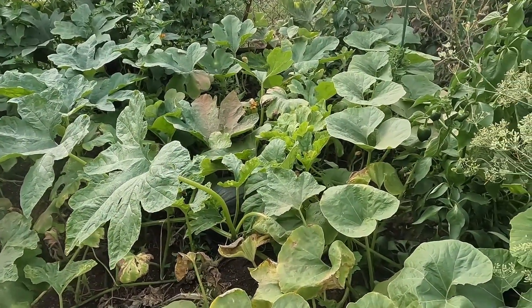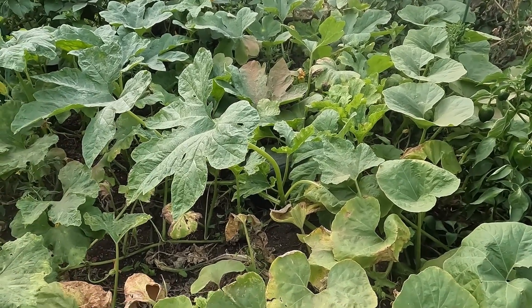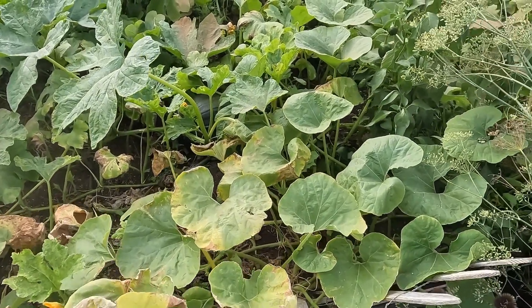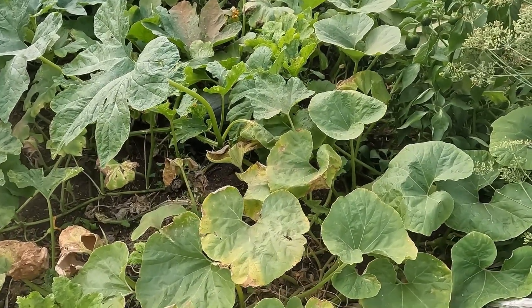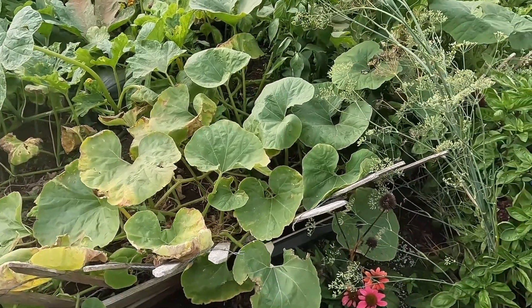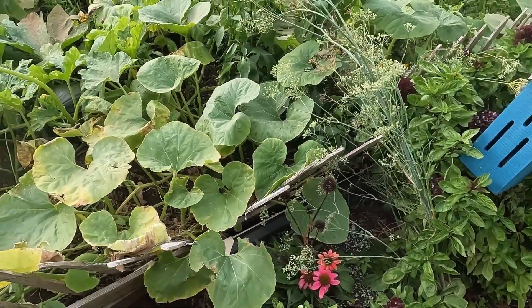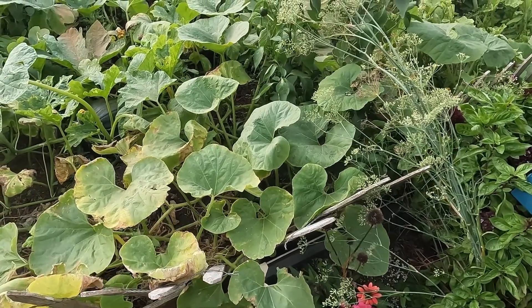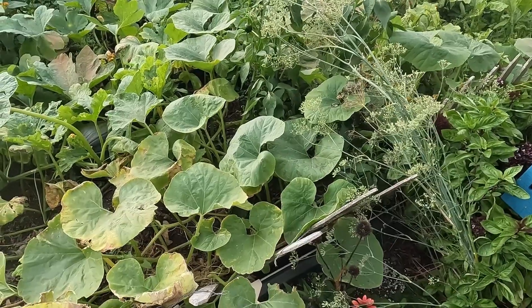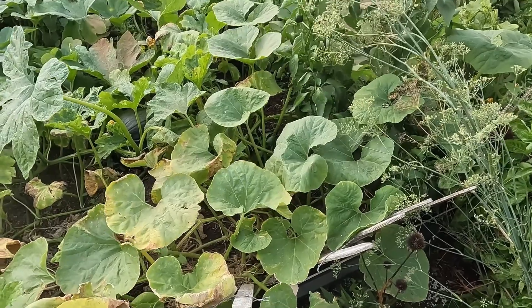My target goal for any garden bed is five percent organic material. For every one percent of organic material you have in your soil, it's going to give you a ten percent return rate. That means if I put a tomato in here I can expect an average of 30 pounds. If I add two percent organic material, that 30 pounds gets multiplied by 20.